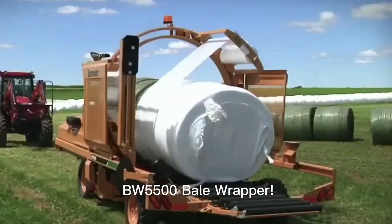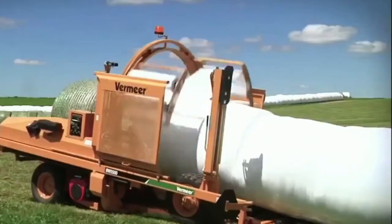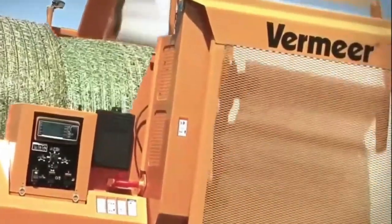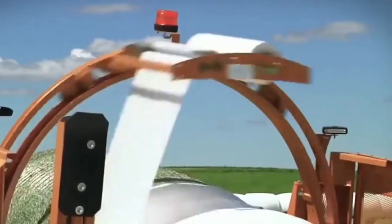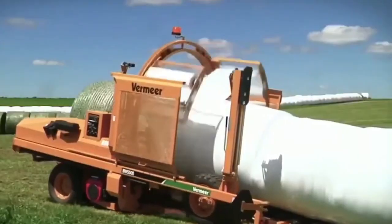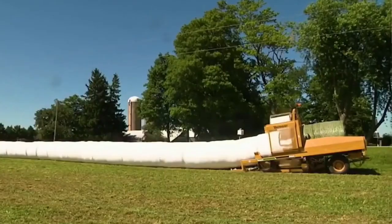W5500 Bale Wrapper — your ultimate farming companion. This cutting-edge machine is here to revolutionize your hay and straw bale wrapping process. With advanced technology and precision, the Bale Wrapper ensures that each bale is wrapped securely, preserving the quality of your forage. Its user-friendly design makes operation a breeze, even for novice farmers.